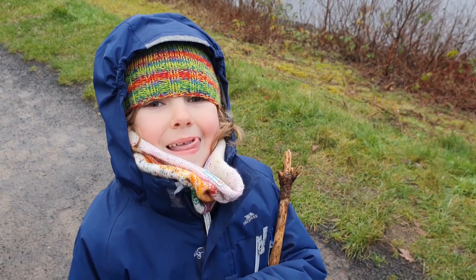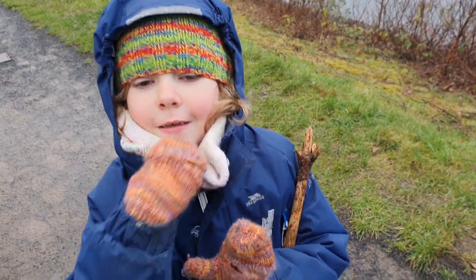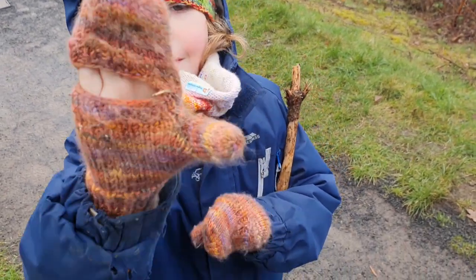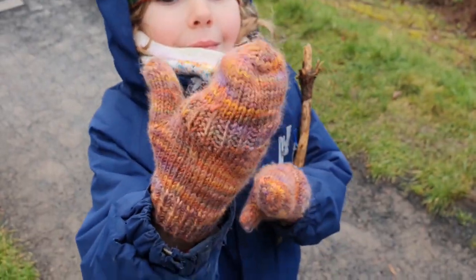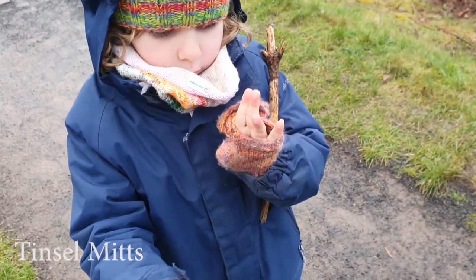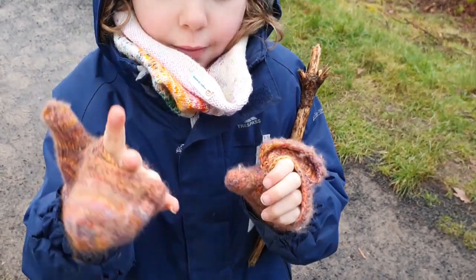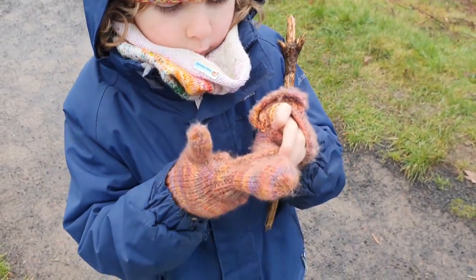Jazzy is also covered in knitwear. What knitwear are you wearing, Jasper? Gloves — you've got gloves, show me your mittens. I made you finger flap mittens, didn't I? I can't remember the pattern again, I'll have to put it on the screen. The yarn is Thirdvolt Yarns — I think it's the Vulcan High Command colorway, I'm not 100% sure.